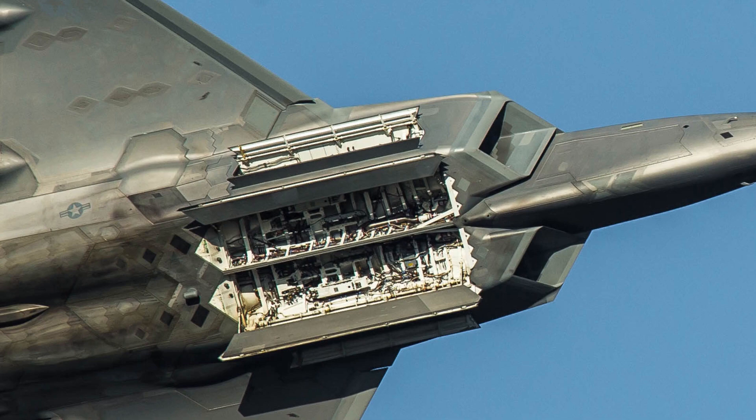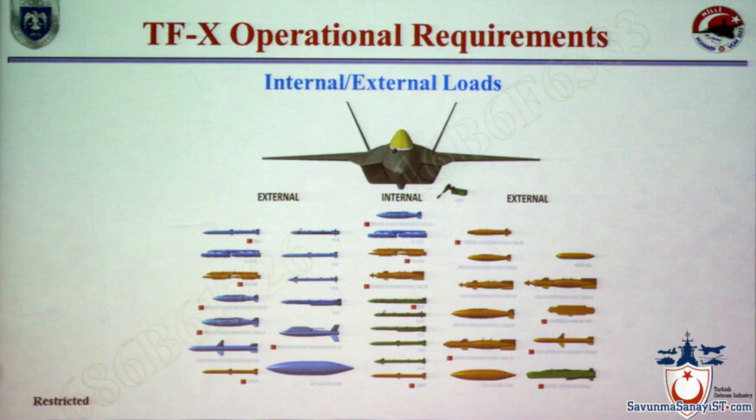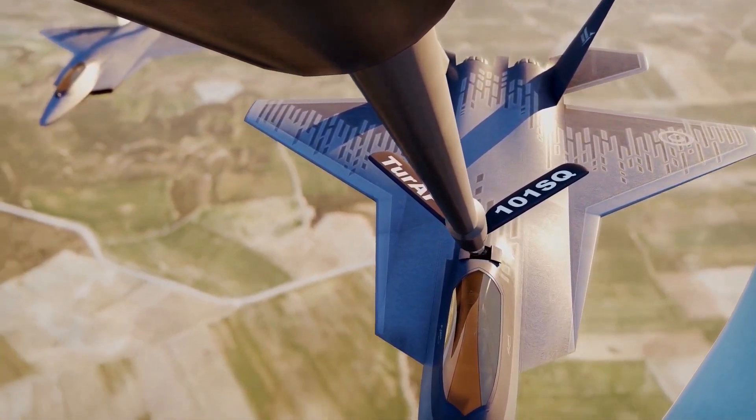TFX has three internal weapon bays like the F-22: a large main bay on the bottom of the fuselage and two smaller bays on the sides of the fuselage. It has a total of 12 hardpoints — six in the wing, four in the main bay, and two on the side bay. Using the flying boom refueling method, TFX will be refueled in mid-air.